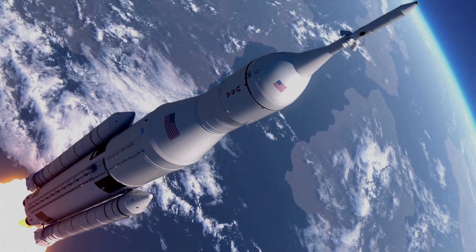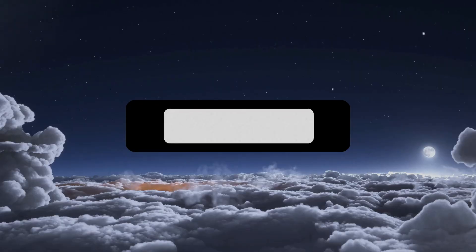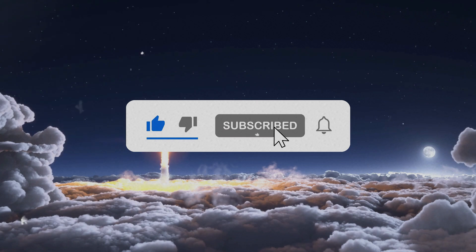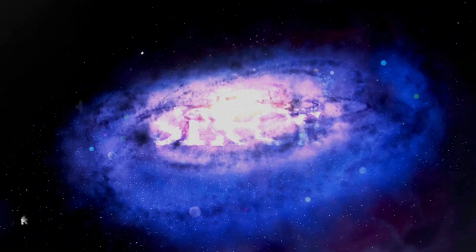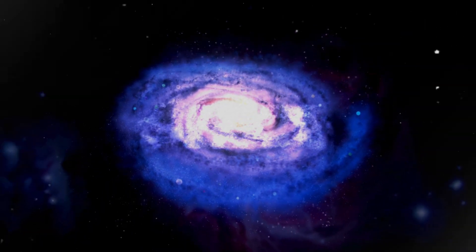Thank you for joining us on this fascinating journey through the history and discoveries of the Clementine mission. If you enjoyed this video, please give it a thumbs up and don't forget to subscribe to Historical Highway for more captivating stories from our past. Hit the notification bell so you never miss an update. Until next time, keep exploring, keep questioning, and keep discovering.